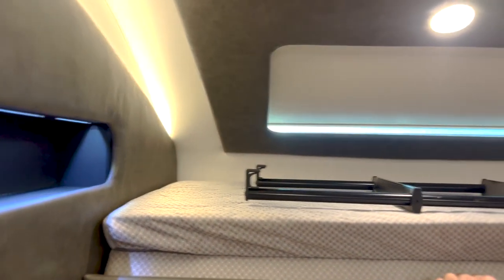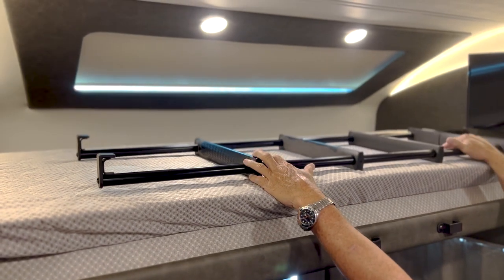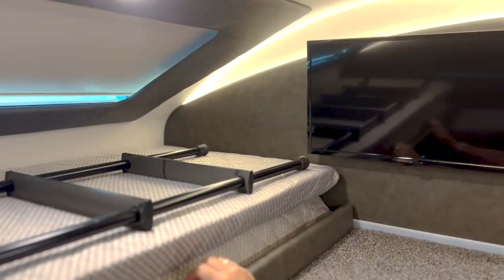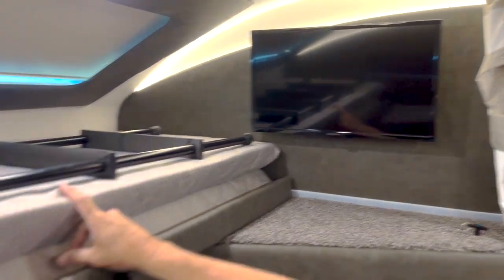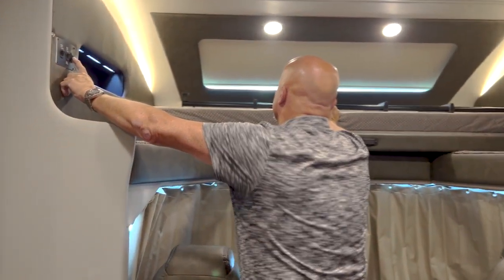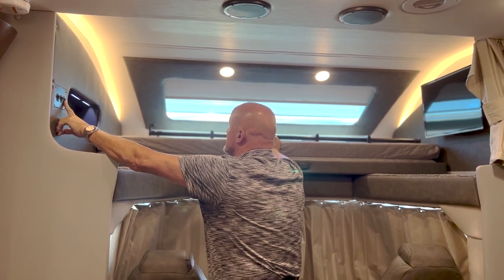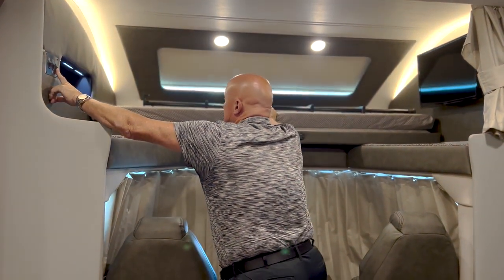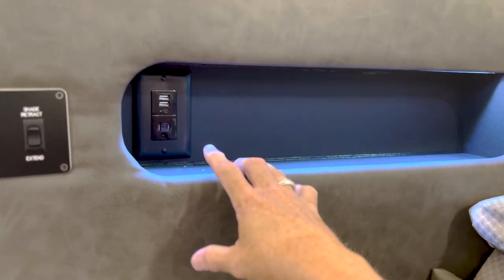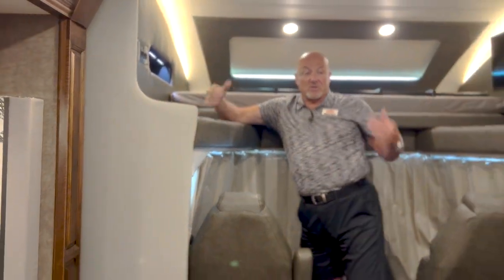Up here, the bed slides forward — this upper mattress goes to the back of the void space and creates a sleeping space for two in this Verona. The people up here have access to a nice TV on the wall. It's equipped with a skylight that you can open and retract right from here, easily up and down to create natural light. There's also cubby space for storing a phone while sleeping, plus USB ports and electrical outlets for convenience.